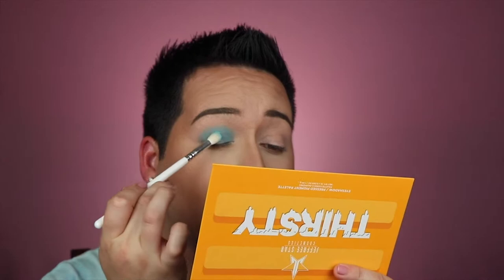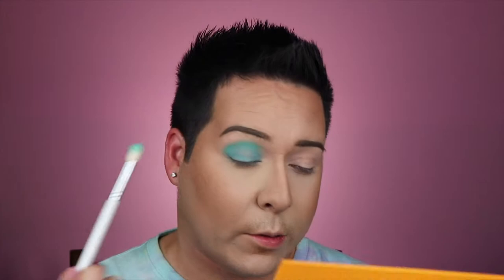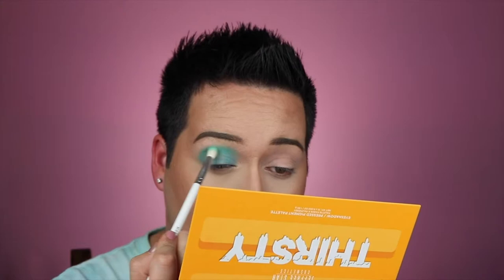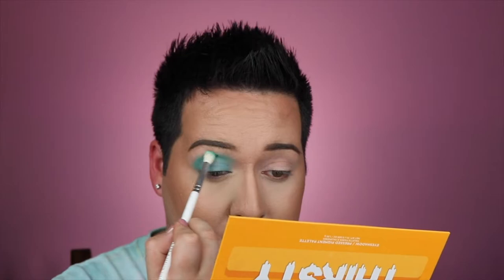We have 'Submerge' all over the lid. I'm packing it on to get the shade as opaque as possible. Next, I'm going into the shade 'Splash' with a tapered blending brush, putting it into the crease and blending it out. Does anybody have any Valentine's Day plans? I don't, so doing a Valentine's makeup tutorial is a bit ironic — but whatever, it's all fun. That's kind of why I didn't want to do a traditional Valentine's look.